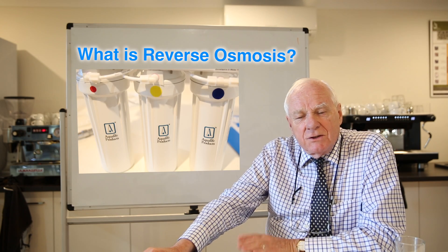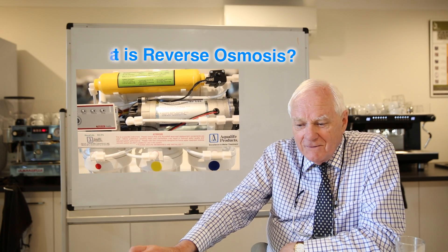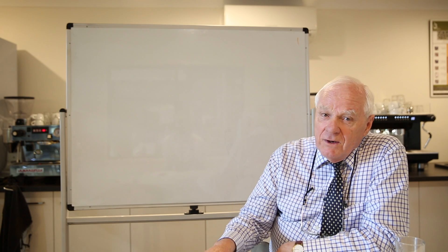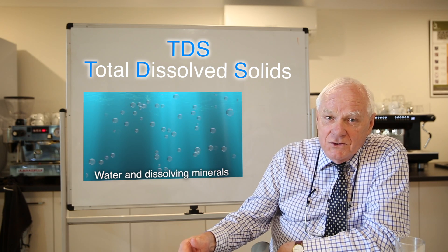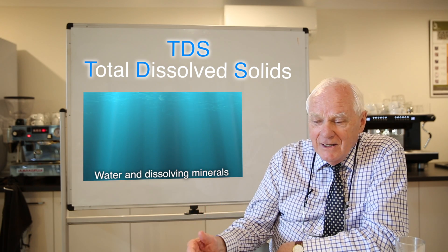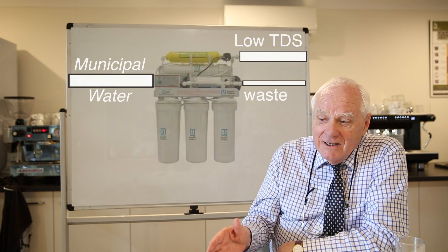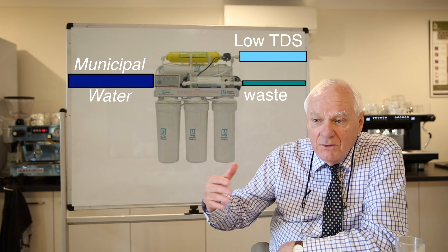One of the initial questions concerns what is RO? What are we attempting to do? Why is it special? What makes it so unique? Water coming into any property is what we call municipal quality grade, and it varies enormously throughout Australia, primarily in accordance with what we call TDS — total dissolved solids. It's all the excess minerals and salts that are dissolved within the water itself, and some of those minerals and salts you don't want in your coffee machine or in your coffee. What RO does is separate those unwanted minerals and salts from the pure water.